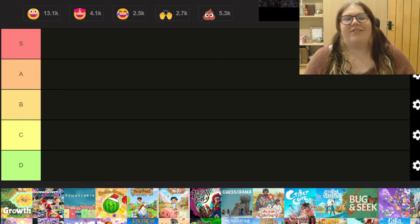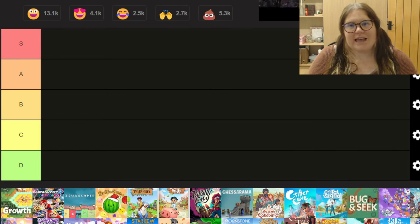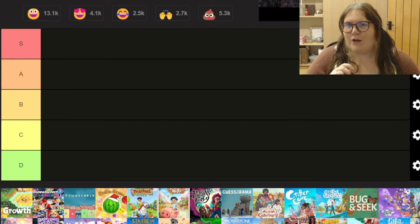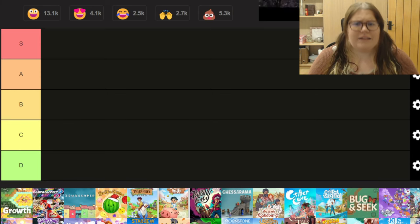S tier is the perfect tier — the games that I think are absolutely perfect, there is nothing wrong with them, you should go out and buy and play them right now. There are no bugs in these games, there are accessibility options because I will be talking about those, and I think these games are completely flawless.